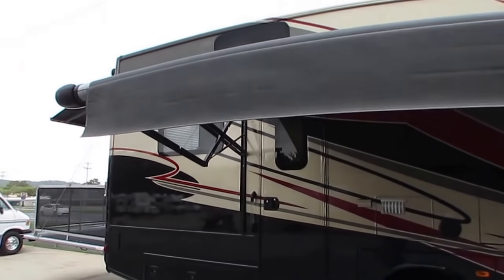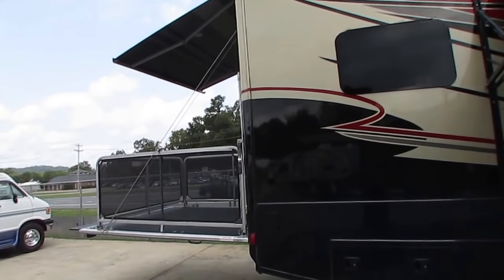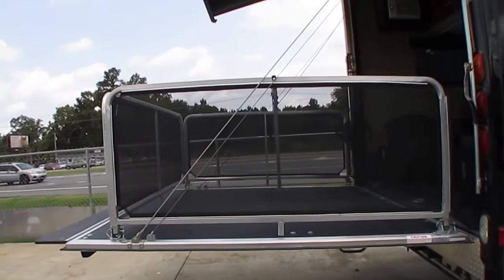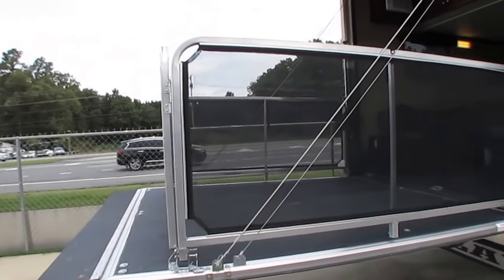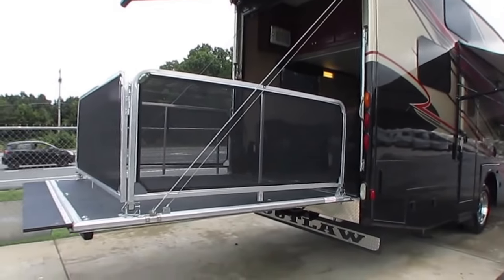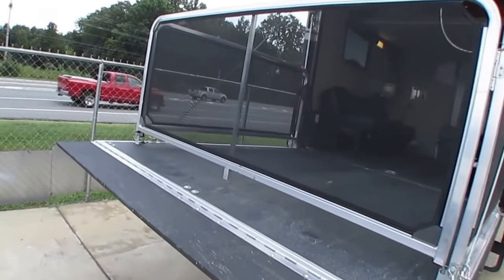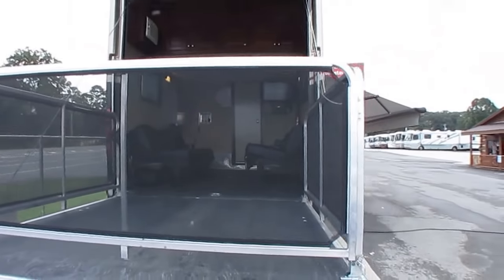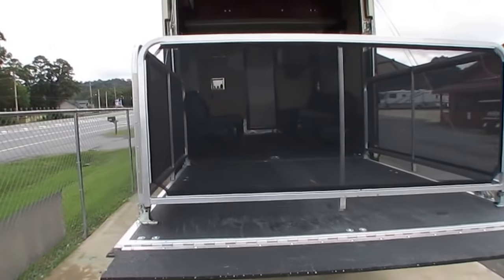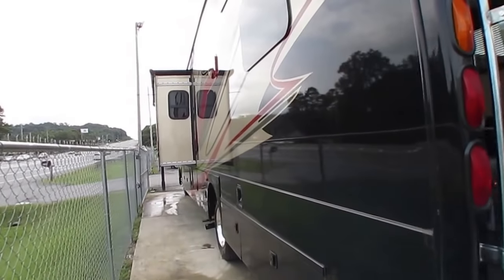This is a beautiful 38.9-foot toy hauler Class A. I've always wanted to show one of these with the back porch kit — this is something anybody can enjoy. It doesn't matter if you've got a motorcycle or a toy to haul. If you need a bunkhouse Class A or a toy hauler, here you go. Got the awning in the back, power awning on the side, in absolutely beautiful condition — I can't find a nick, scratch, ding, or spot on it anywhere.